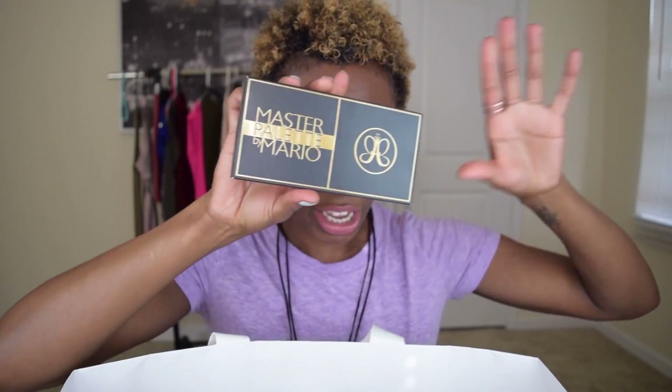Another Smashbox Photo Primer Water — hit, three times now. And the Master Palette by Mario, Anastasia Beverly Hills — huge hit.